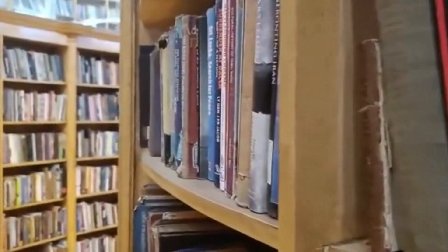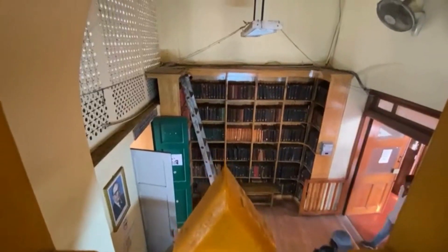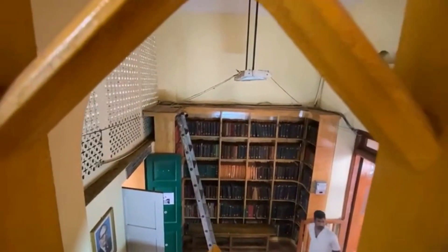The library originally housed 4,750 books, but the current figure stands at an astounding 3 lakh books and 300 periodicals. It has a proficient braille collection and is open to the public from 8:30 AM to 7 PM on all days except Mondays.